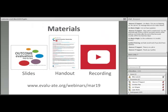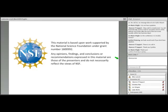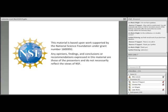The slides for this webinar are already posted on Evaluate's website, along with a handout with key points from the webinar. You can access these materials by clicking on the link on the right-hand side of your screen at any time. Note that it will take you to a new browser window, so don't forget to come back to the webinar. This webinar is being recorded and a link to the recording will be emailed to you in a few days. The views expressed in this webinar are those of the presenters and do not necessarily reflect the views of the National Science Foundation.